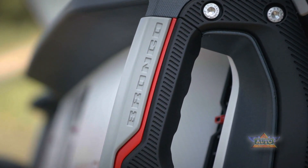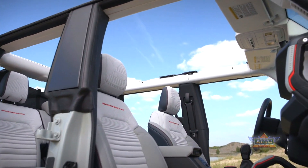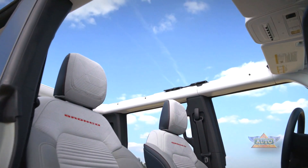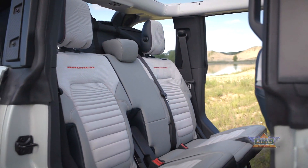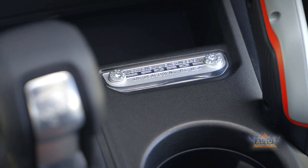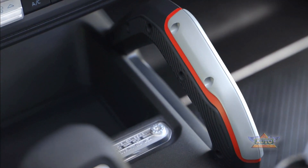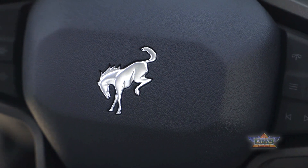The 1.5-liter engine with its 190 pound-feet of torque does quite well in moving the Bronco Sport. Small engines can tend to be a bit noisy, but not in this case. Ford did well in providing a comfortable and slightly throaty overall engine sound.